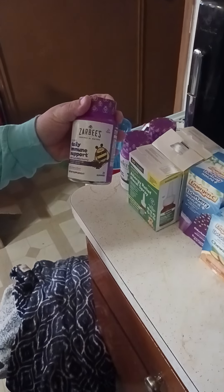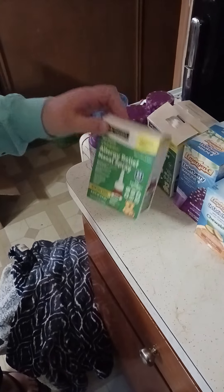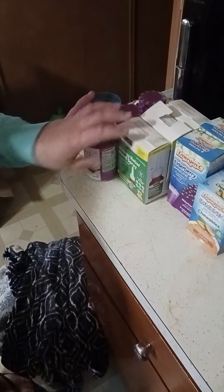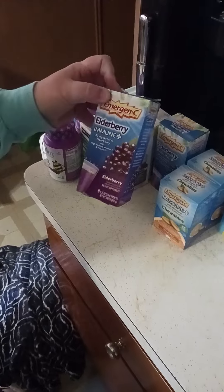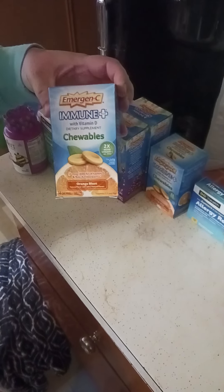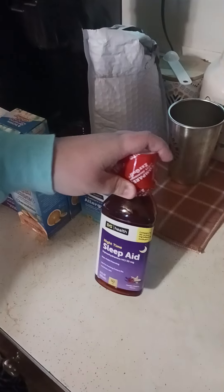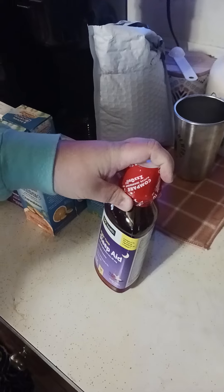Moving over to our medication section: we got Zarbi's Children's Daily Immune Support with Real Elderberry gummies, Children's Allergy Relief Nasal Spray — three of those, three of the Zarbi's — two Emergency Elderberry Immune drink packets you mix with water, Emergency Immune Plus Chewables in Orange flavor, one box of Junior Allergy Relief for ages six and older, and one bottle of Nighttime Sleep Aid in Vanilla Cherry flavor.